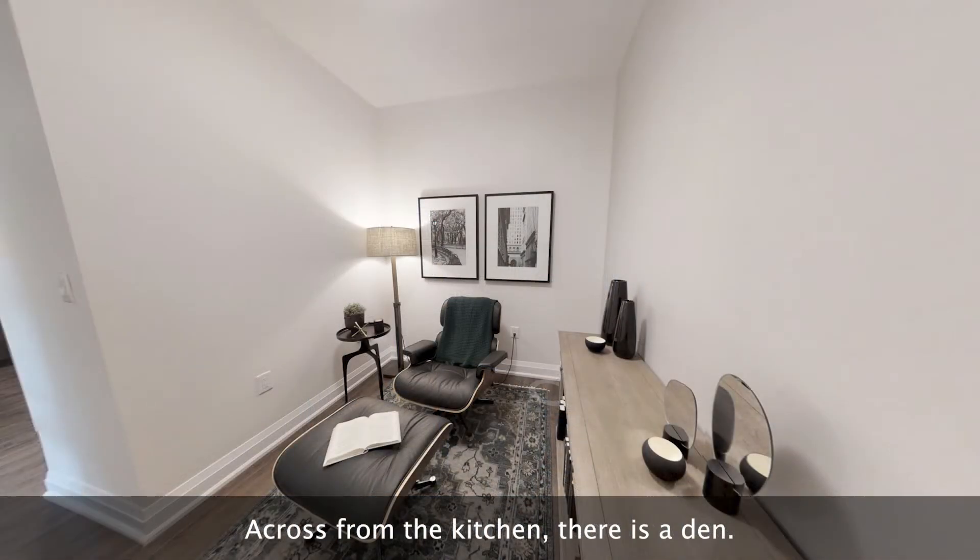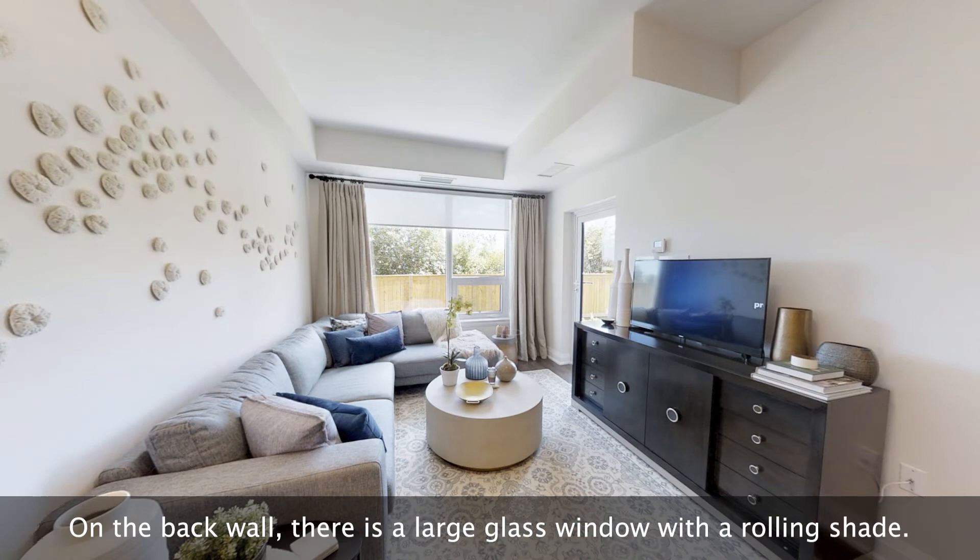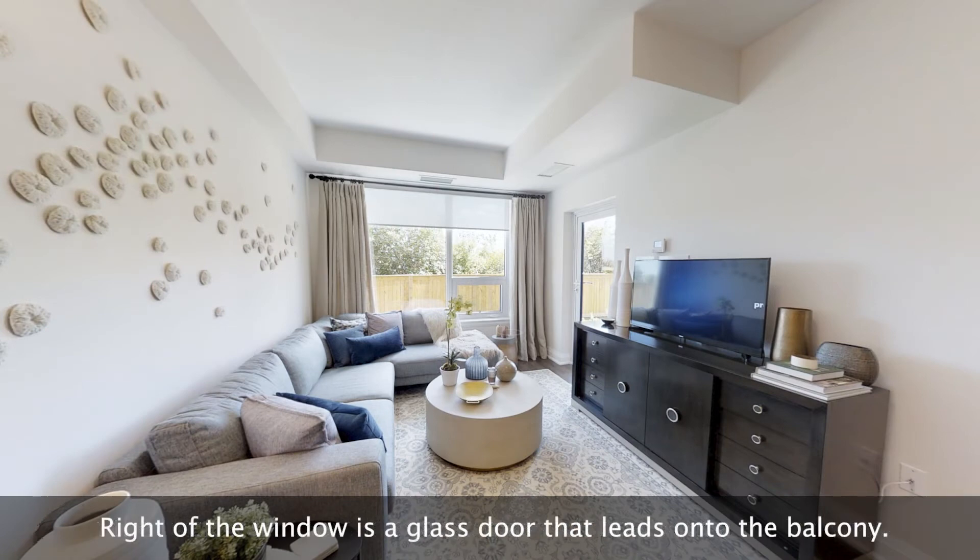Across from the kitchen, there is a den. The kitchen flows into the living and dining room in an open concept design. On the back wall, there is a large glass window with a rolling shade. Right of the window is a glass door that leads onto the balcony.